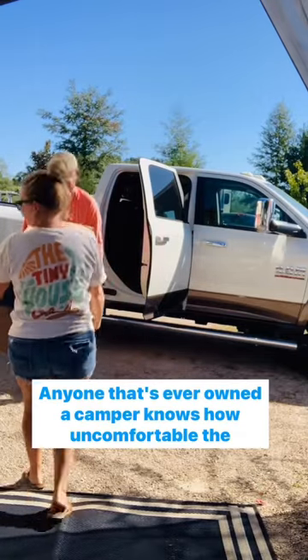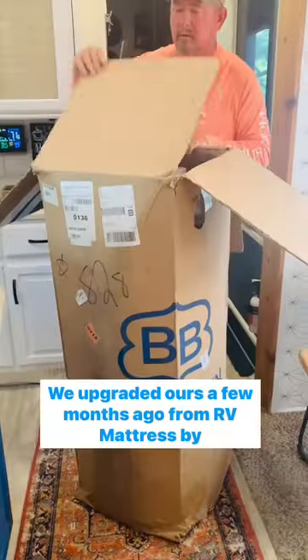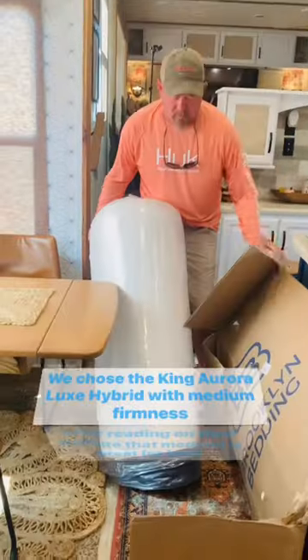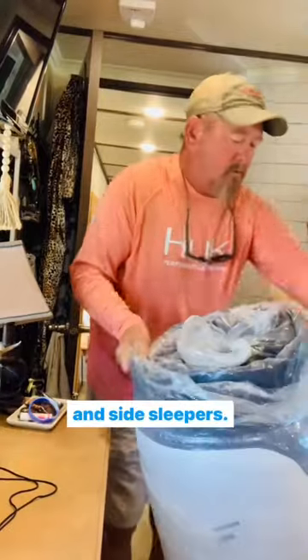Anyone that's ever owned a camper knows how uncomfortable the mattresses are that come in RVs. We upgraded ours a few months ago from RV Mattress by Brooklyn Bedding. We chose the King Aurora Luxe Hybrid with Medium Firmness after reading on their website that Medium is great for back and side sleepers.